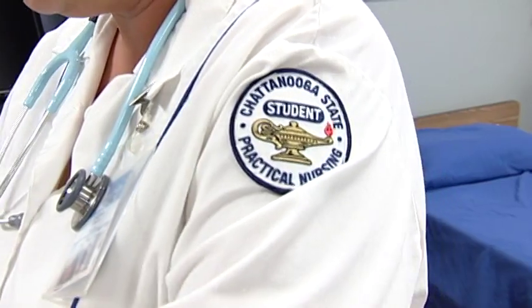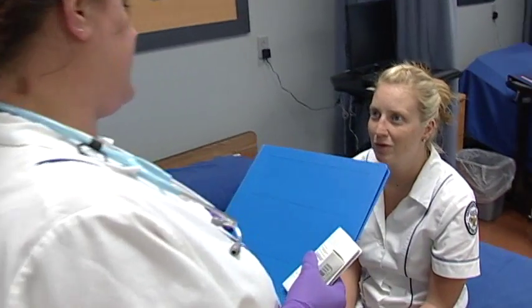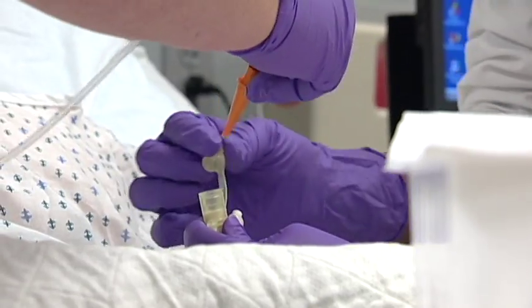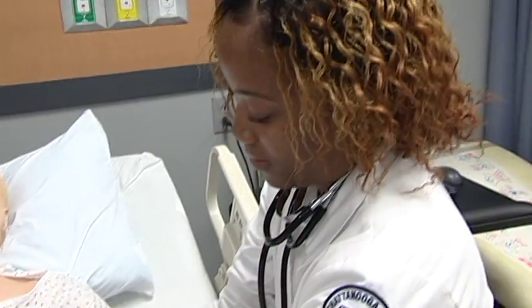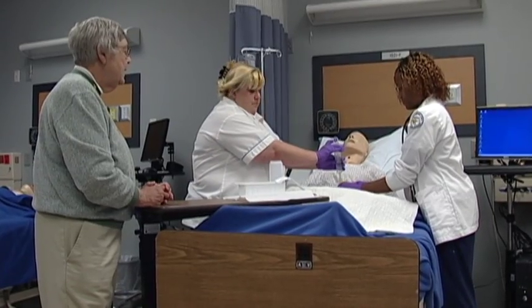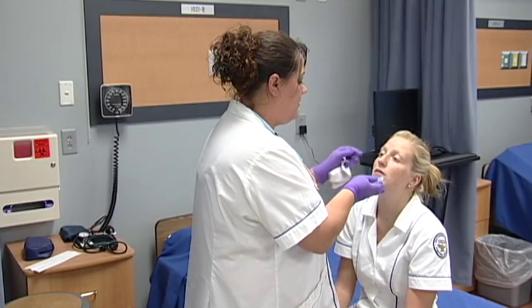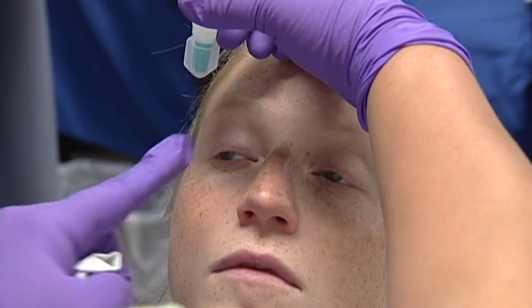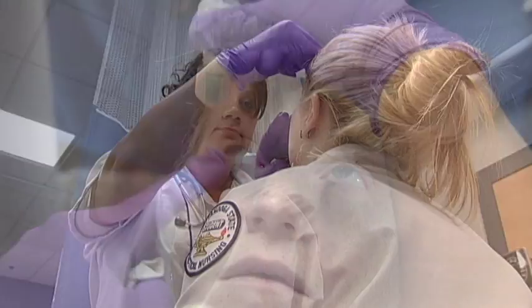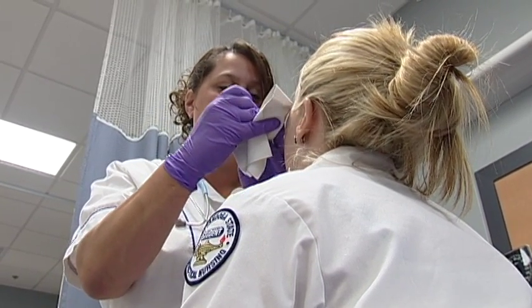Licensed practical nurses provide a variety of patient care functions, including basic bedside care, catheter monitoring, bathing assistance, personal hygiene assistance, assistance moving in bed, standing, walking, and more. LPNs monitor patients and report adverse reactions to medications or treatments. They also gather information like health histories and current symptoms.